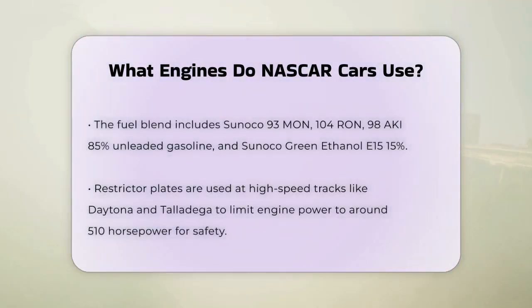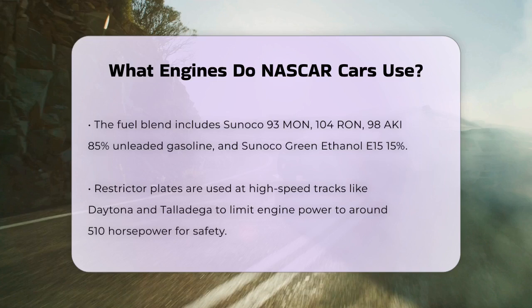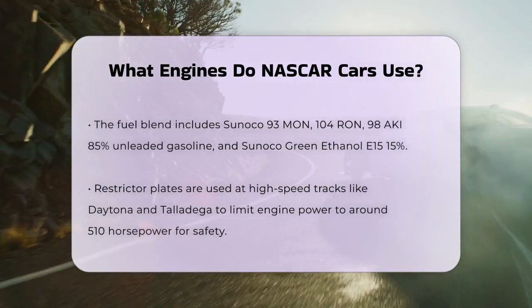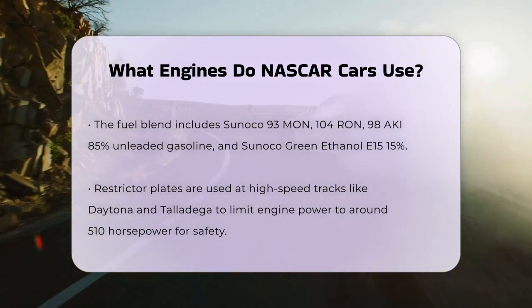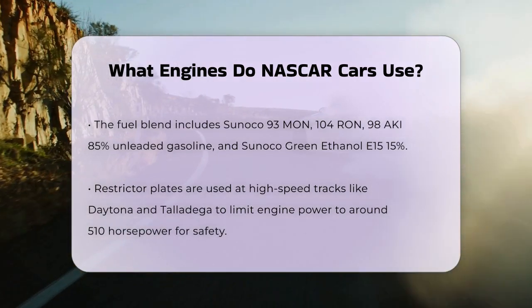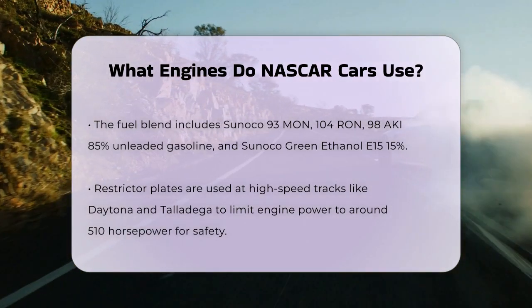For tracks where high speeds can be dangerous, such as Daytona and Talladega, NASCAR uses restrictor plates to limit the engine power. This is a safety measure to prevent the cars from reaching extreme speeds that could lead to accidents.